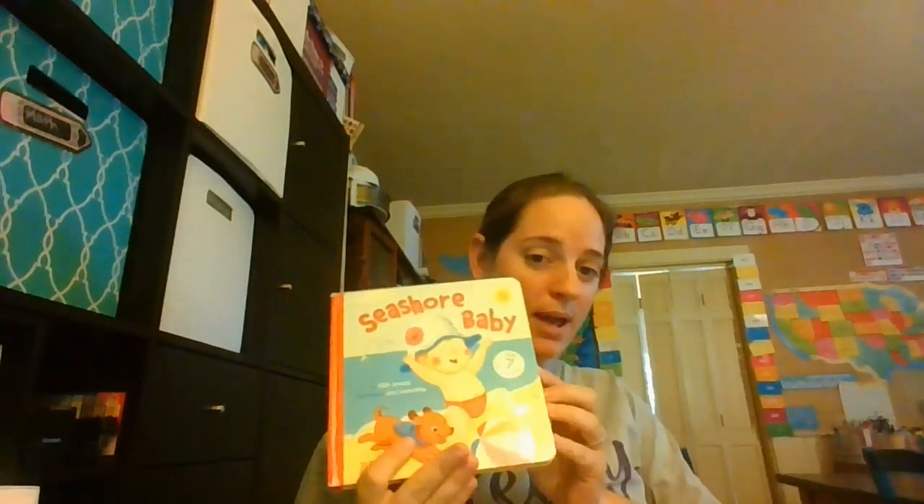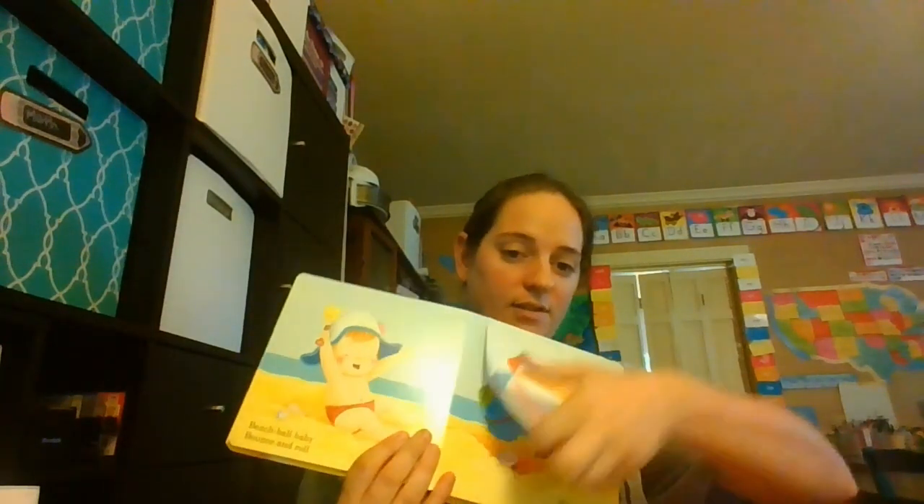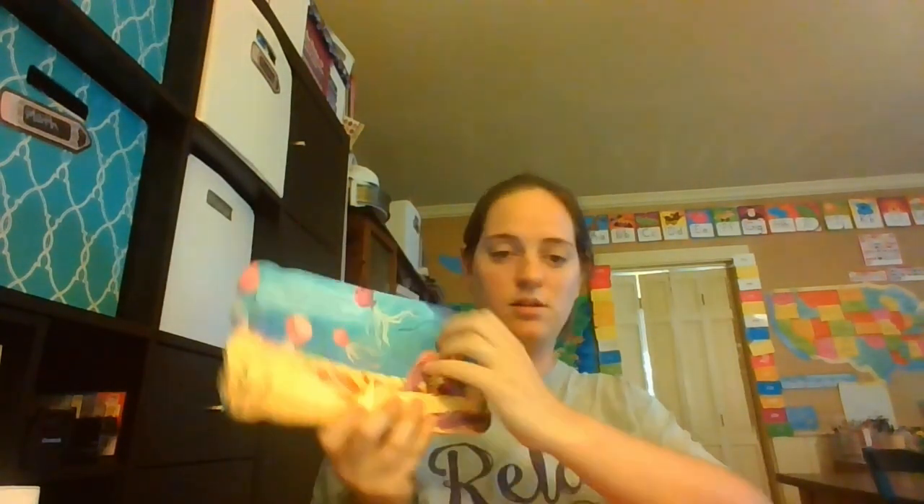Some of the other books I have for him are Sea Life Colors, Eric Carle's Under the Sea, Seashore Baby — which is like a little lift-the-flap book — Seymour the Sea Turtle, I Spy in the Ocean, and The Little Blue Boat, which we used during our week of blue too. I'll keep them out in the area where I keep all his tot stuff so he can look at books throughout the week.